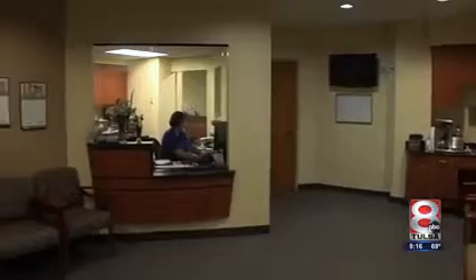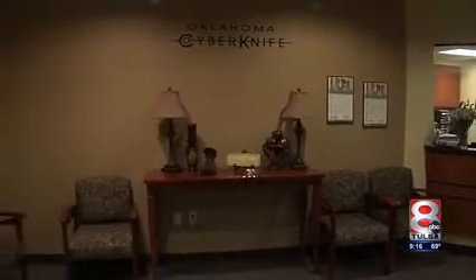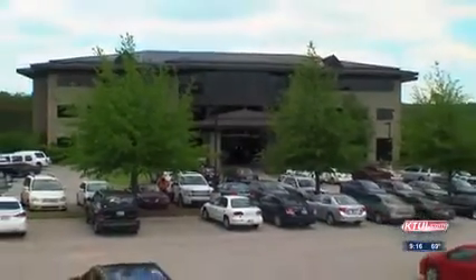This is trigeminal neuralgia. There's actually a nerve around the brainstem. It comes from the brainstem, and its job is to sense pain on the face. If it gets to be overreactive, it can cause pain.